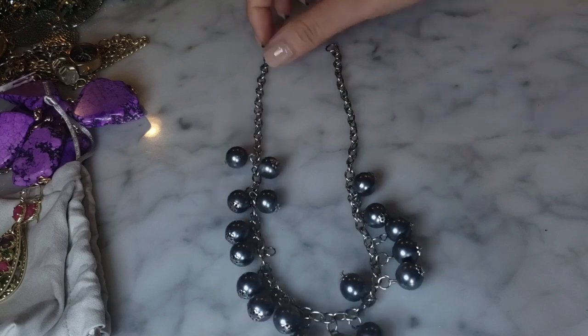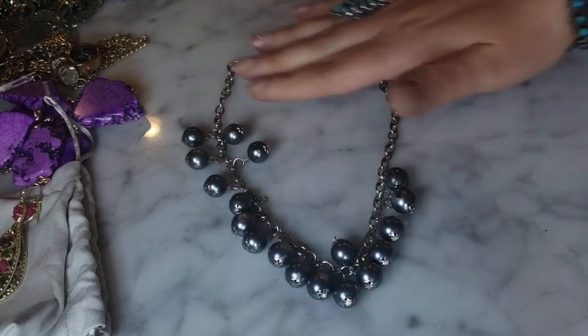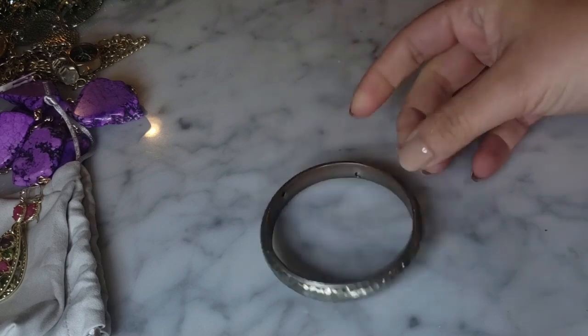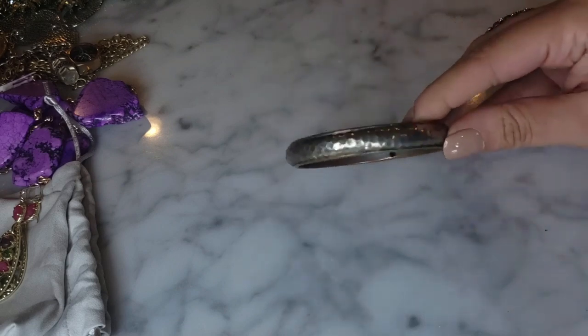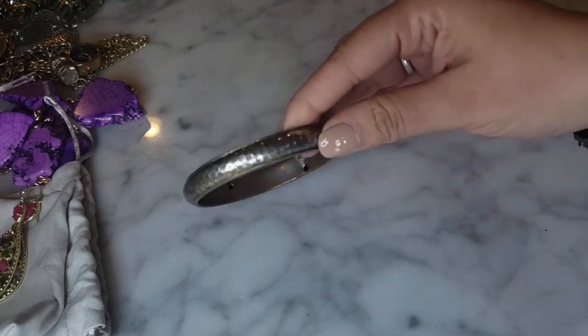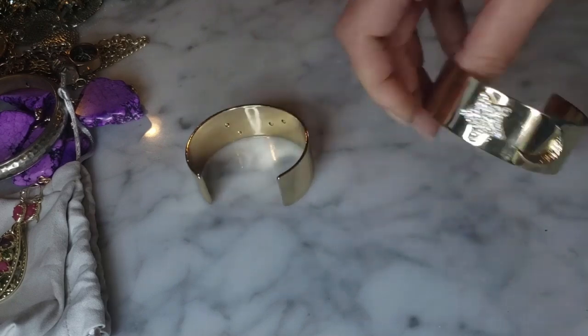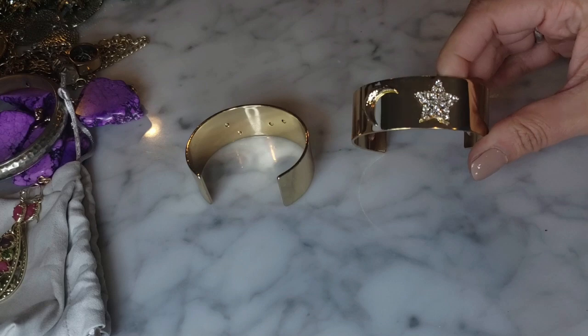There's another little dangly gray pearl necklace here - silver tone, very standard, feels lightweight. I also pulled this bangle bracelet out which just looks like a hammered bracelet - standard kind of bangle with hammered detail.